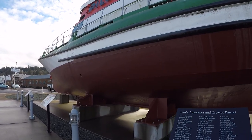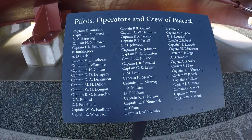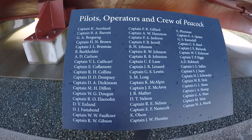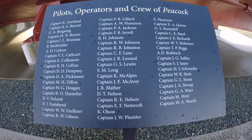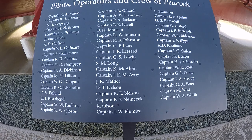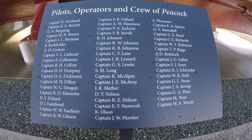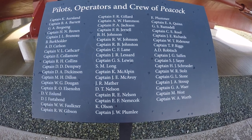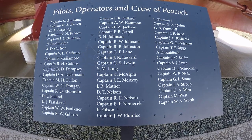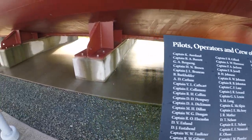Here's some storyboards showing the various captains and crew that served on the Peacock over the years — pilots, operators, and crew of the Peacock.